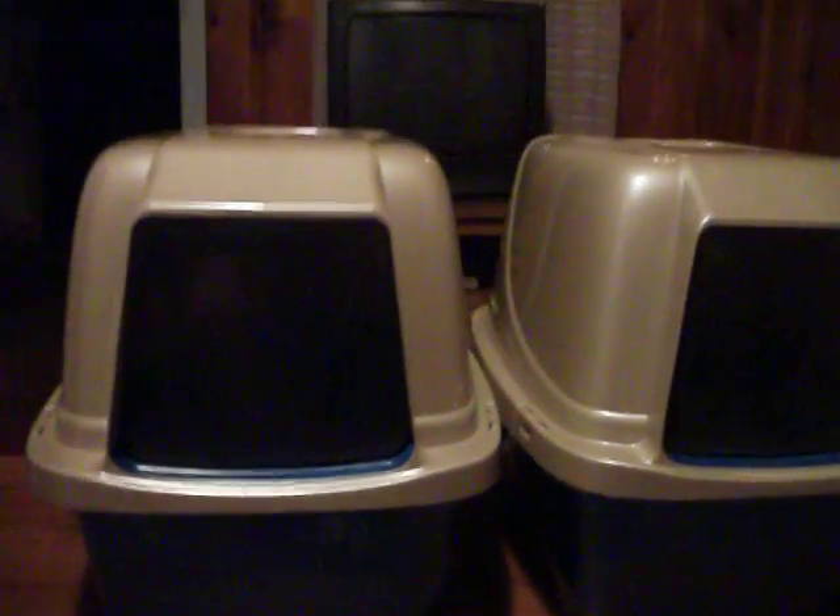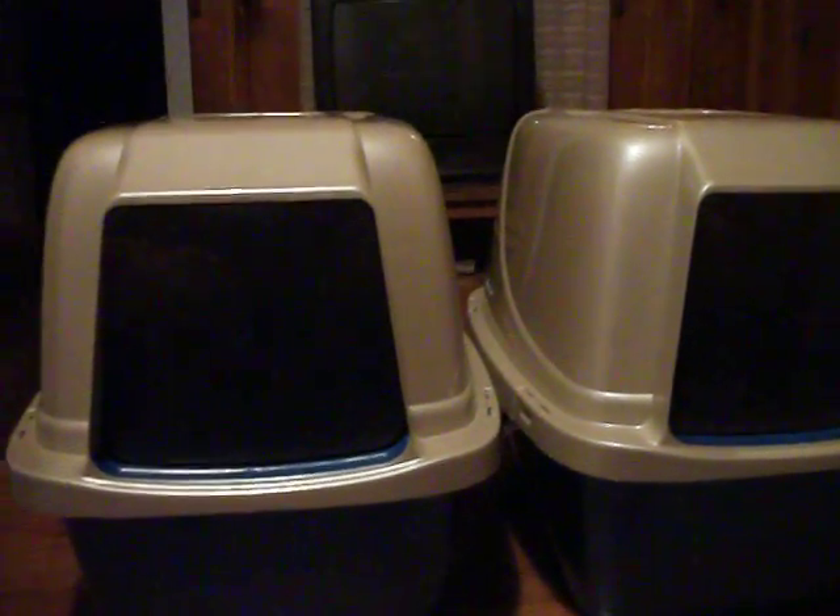You probably can't see in here, but I put one of those heated cat pads in here, in each one of these. And I'm probably going to put one or two sweatshirts in each one too, underneath that for extra padding.